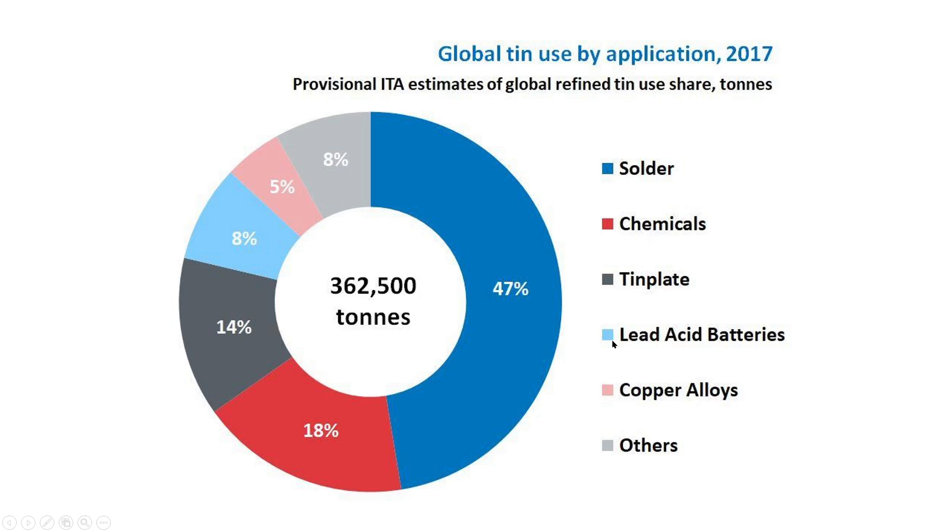This is the global tin use by application. You can see that tin is used a lot in solder — this is for soldering components. The next one is chemicals, then tin plating, lead acid batteries, copper alloys, and then other. So the majority is solder and chemicals.